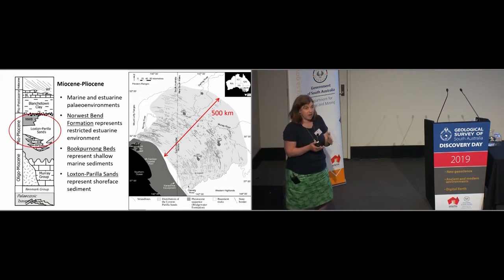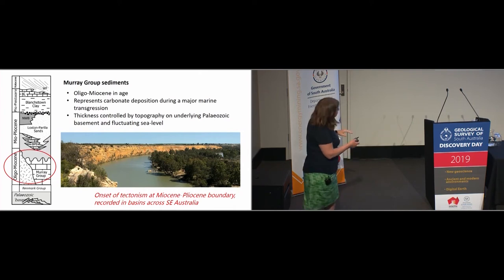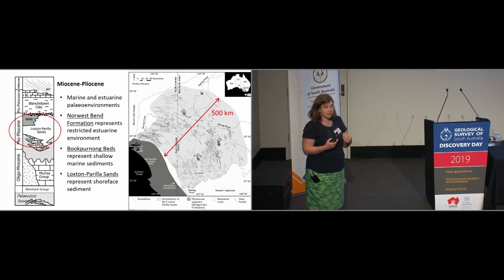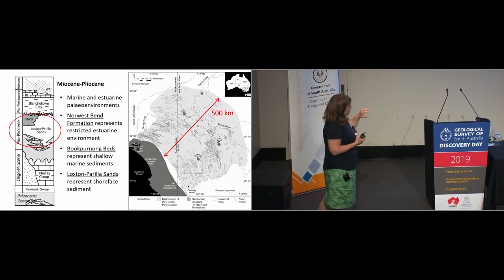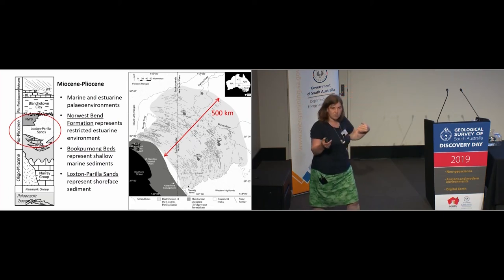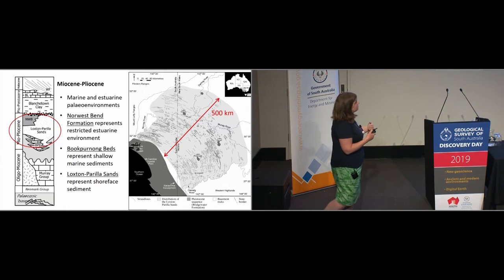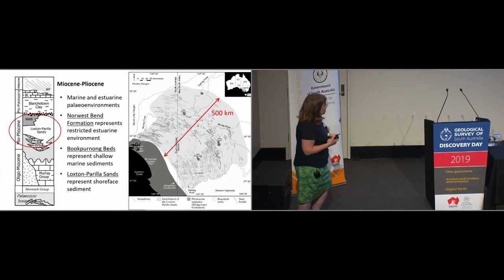The Norwest Bend Formation is a very restricted unit interpreted to represent an estuarine environment. Related to that, there are some marginal marine sediments called the Book Penong Beds — shallow marine deposits with really nice fossil assemblages. But the main unit of this package is the Loxton Perilla Sands, a really quite extraordinary depositional unit that outcrops over more than 500 kilometres in width. These units represent shore-faced sediments — a series of strandline deposits, basically fossilised beach ridges stretching right up past the Darling River into New South Wales.